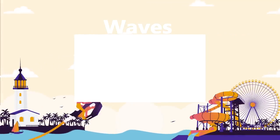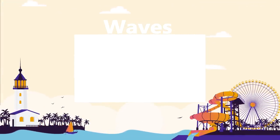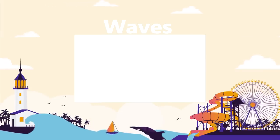Watch our Waves playlist for more top 15 videos about massive waves. Sit back, relax, and binge-watch all of our best wave videos.